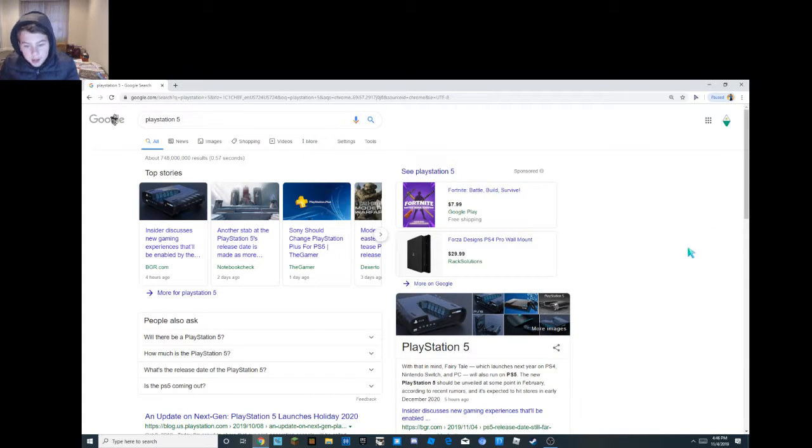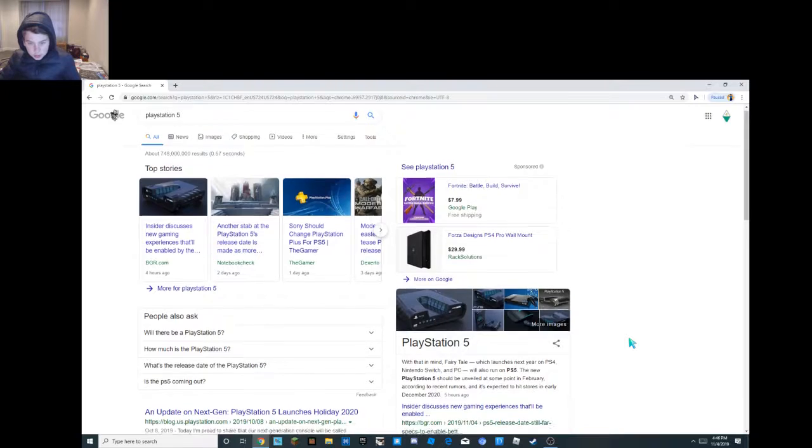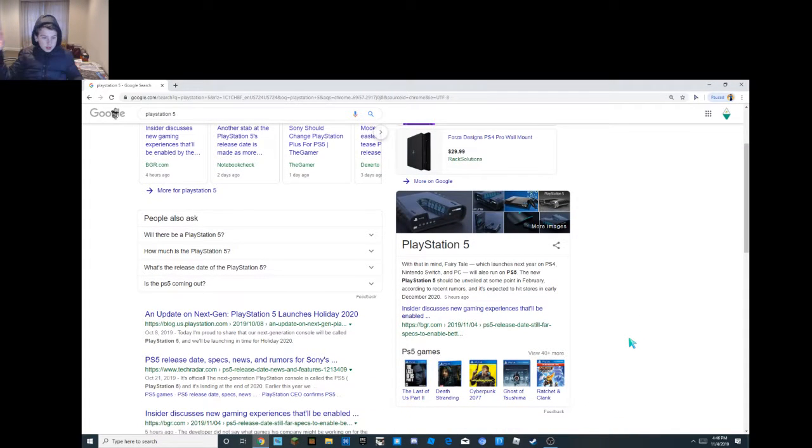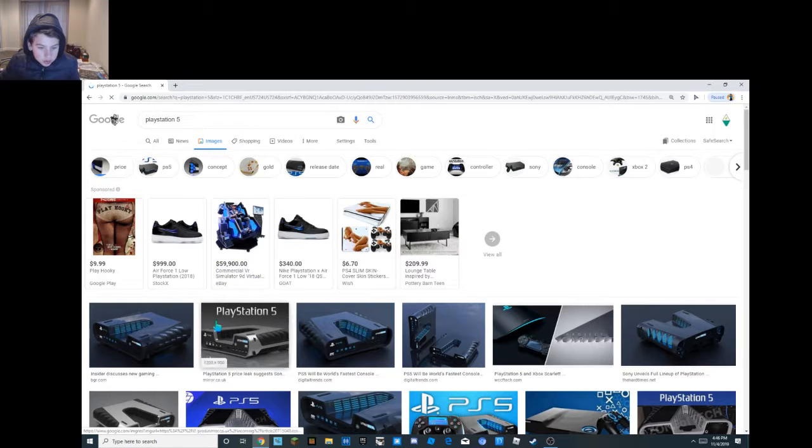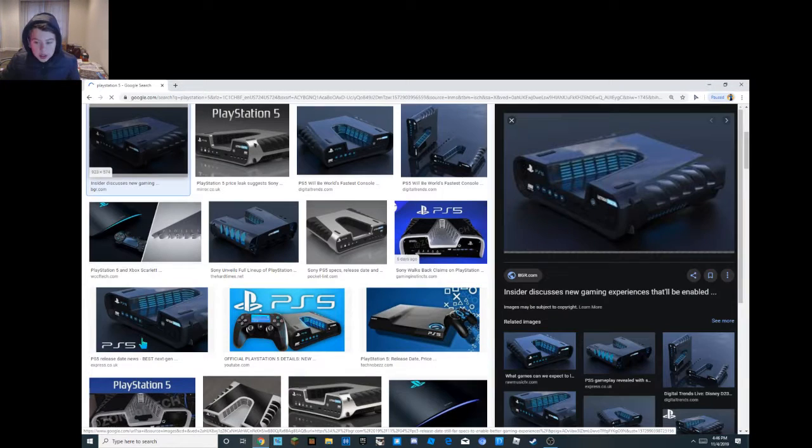Hey guys, back again, and today we are going to be reviewing the PlayStation 5 launch in December 2020 — so in about a year and a month. When I saw this I was like, bro, this looks so cool. It just looks so modern and futuristic.